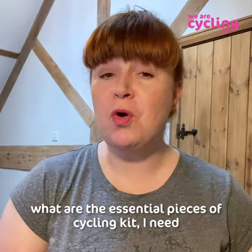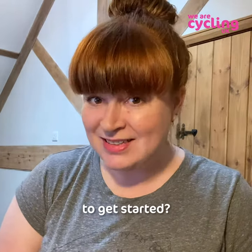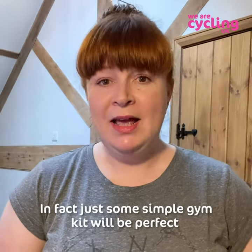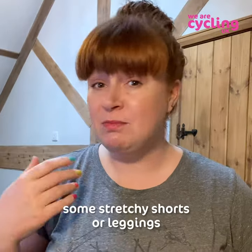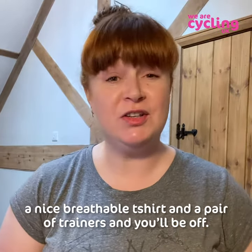Today I'm answering the question: what are the essential pieces of cycling kit you need to get started? The good news is you don't need a lot of technical kit to get riding. In fact, just some simple gym kit will be perfect — some stretchy shorts or leggings, a nice breathable t-shirt, and a pair of trainers, and you'll be off.